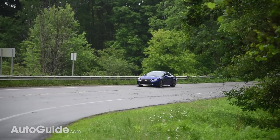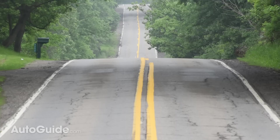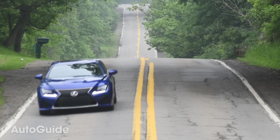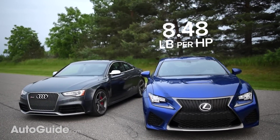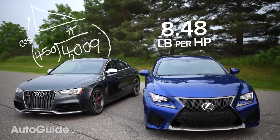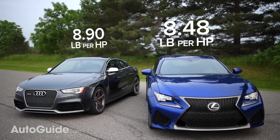Despite being less frantic, the Lexus actually feels a bit faster. With a slightly lighter curb weight and a few more ponies — 467 to be precise — each horse is saddled with around 8.5 pounds. The Audi's weight-to-power ratio is a little bit less favorable at roughly 8.9 pounds per horsepower.